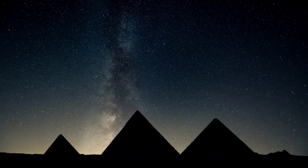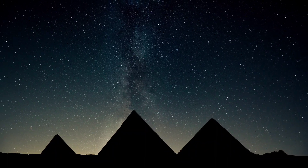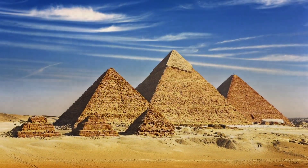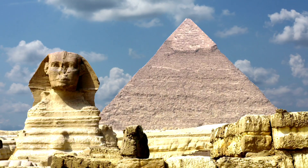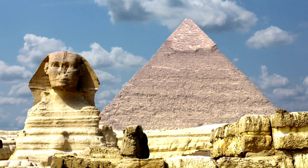Since pyramids are solid, no walls or pillars were required to support the structure. Despite its simple design, a pyramid is an incredible engineering feat. Several theories attempt to explain how pyramids were constructed, but for now, the mystery has yet to be solved.